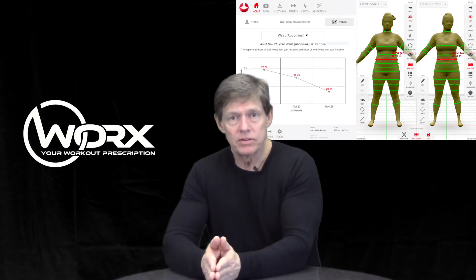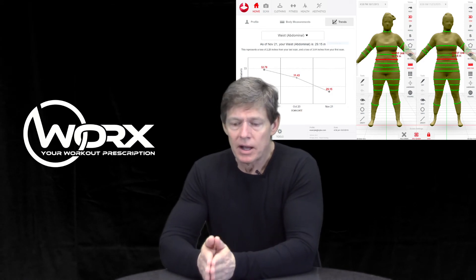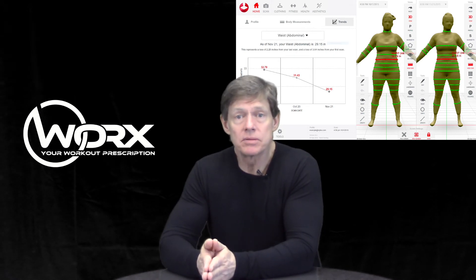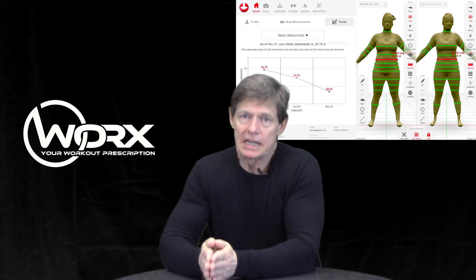This will give you your BMI and take dozens of circumference measurements — a very effective way to see progress as you're adding some muscle, burning some fat, and getting the results you want to get.